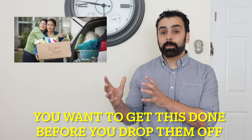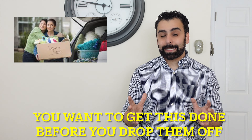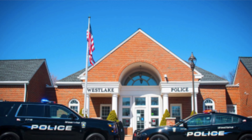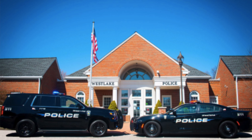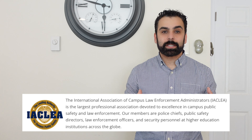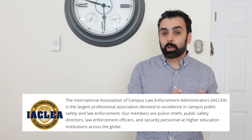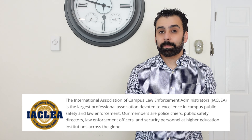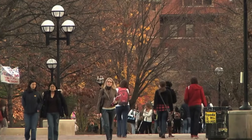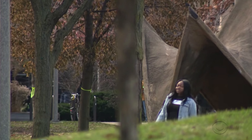In addition, pretty much every college now has an emergency communication system where you give them your cell phone number and email, and if anything dangerous happens on campus, alerts go out immediately. I tell parents all the time — if they have a system where they can text or email you, make sure both your information as a parent and your student's information are on that system, so there's no delay if something happens. Make sure to cover all of these things with the security department: security box locations, escort services, and emergency communications.